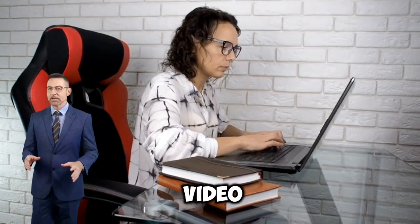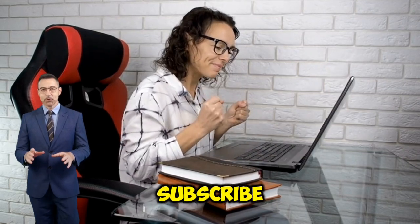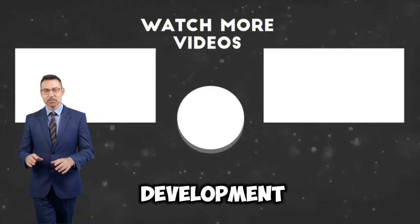Don't forget to like this video and leave a comment if you have anything to ask. And don't forget to subscribe to Trained Entrepreneur channel for interesting information about other self-development.